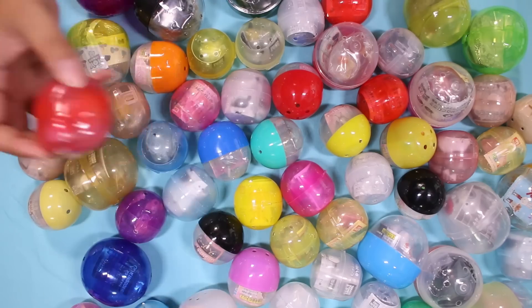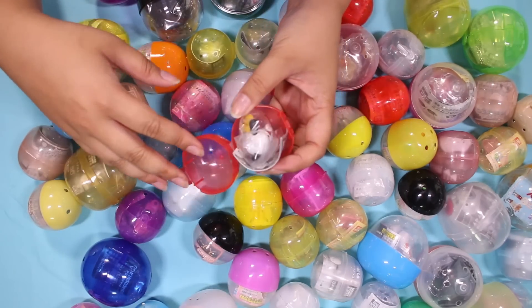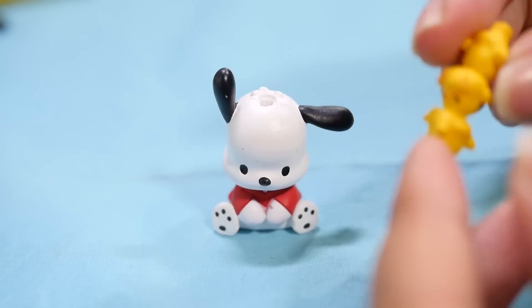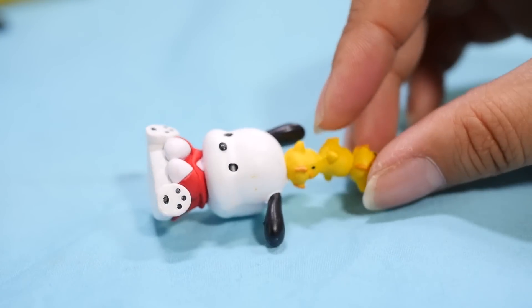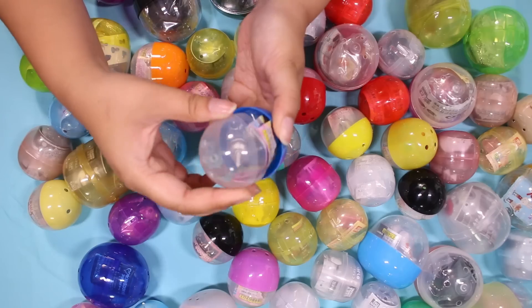I need a break, guys. Have we even gotten halfway yet? How lucky am I to be able to complain about having to open too many gachas? This one's cute — it's Pochaco and the birds sit on his head. I approve. I too would like birds to sit on my head. Actually, probably not because they'd poop.